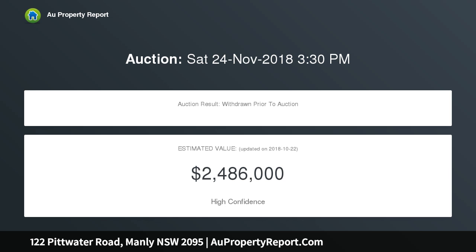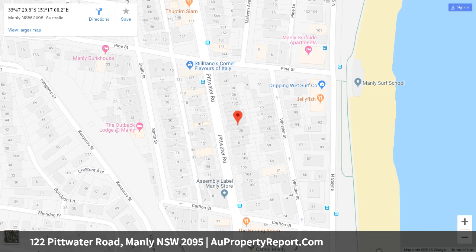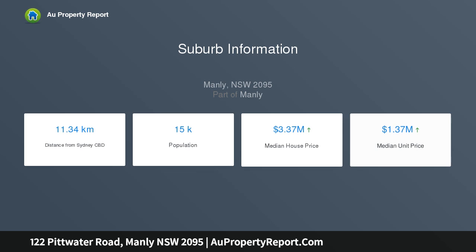Its bright open interiors are illuminated by sunny northerly windows and numerous skylights. Placed on 215 sqm with a private level rear lawn and tropical gardens, it is footsteps to the corner store, a two-minute shuffle to Manly Beach and sizzling seaside eateries, and an easy level stroll to the Corso and Manly Wharf.